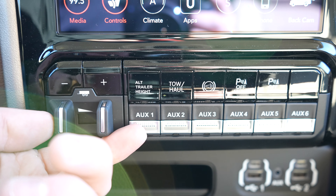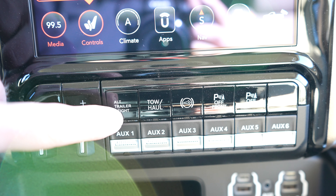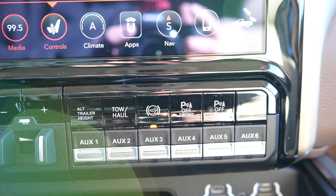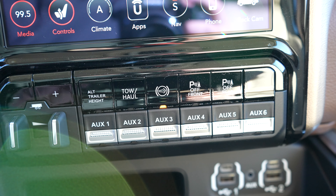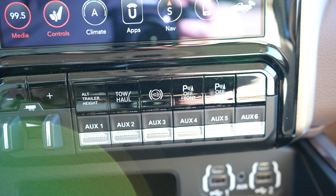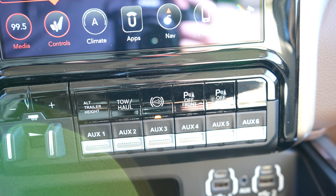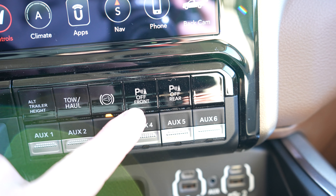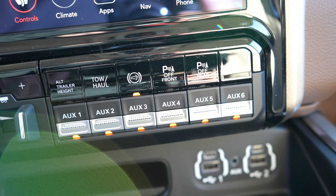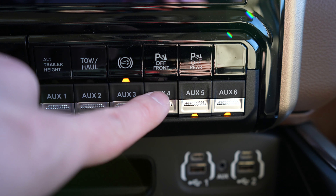Below the touchscreen display you've got your integrated trailer brake control, your alternate trailer height button — so you can push this to automatically level off the truck if you are hauling something very heavy — tow/haul mode, and exhaust brake. Something to note about the Rams from my own experience is they have a very aggressive full exhaust brake. Right now we're in full; push it again and you go to auto; push it again and it is off. If you keep it in full, you will almost come to a complete stop especially going downhill — you don't even need to use your brakes at all. To the right of that we have your parking sensors off buttons for front and rear, and then it looks like this one has six upfitter switches, which is very cool — so if you want to do light bars or an onboard air tank, you can plug them in underneath the hood and you're good to go.